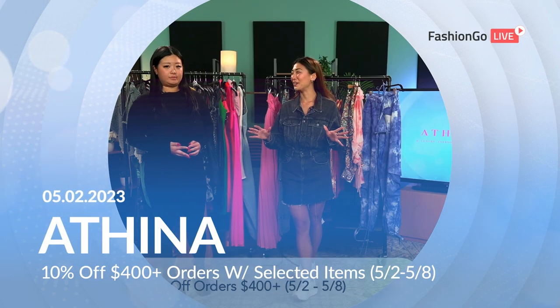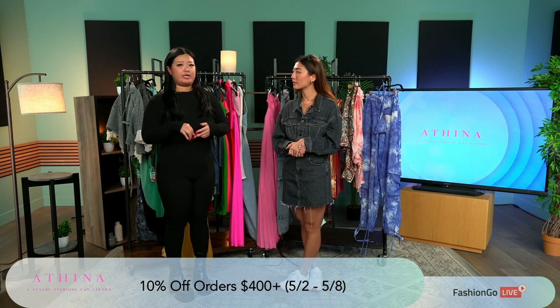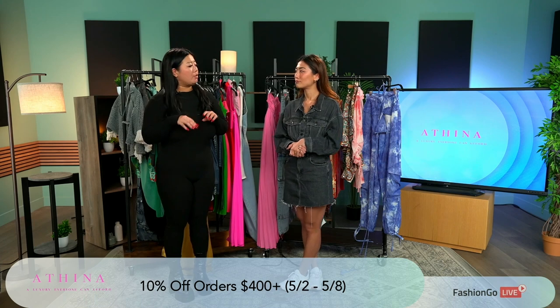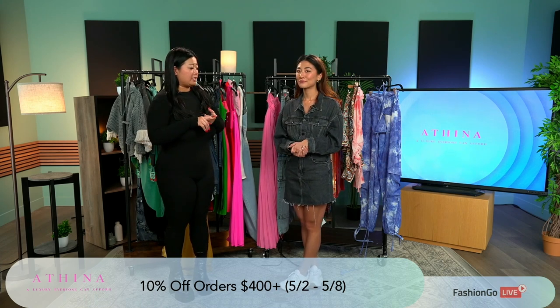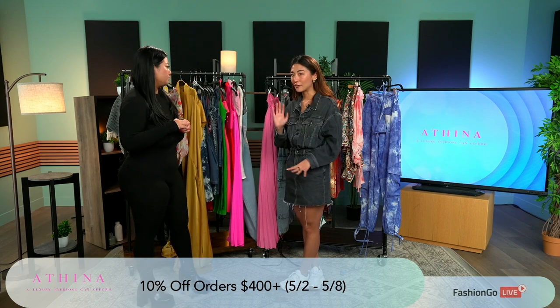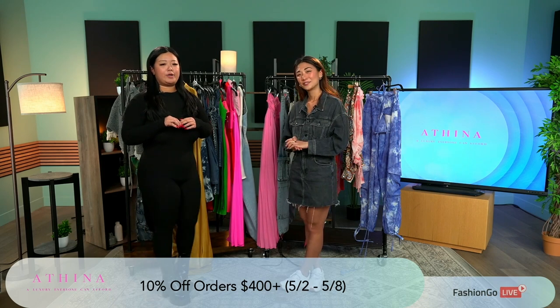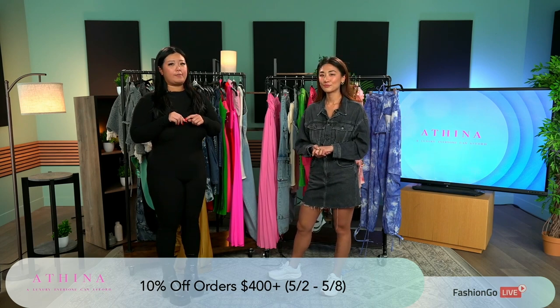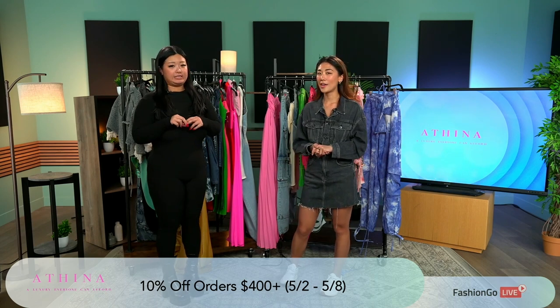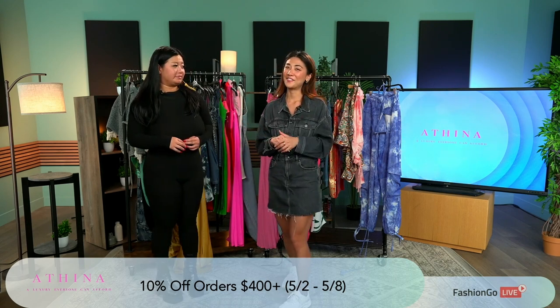Alright guys, you know what time it is — back for another Fashion Go Live show. I have Sharon from Athena. Welcome! Just give us a little bit about the brand. Athena is a high quality, fashion-trending brand. We specialize in clothing with more detail, and our famous bandage dress and cargo pants. We have 10% off on orders over $400, and the promotion runs for a week. So after today's show, I'm sure that discount is going to come in handy. Let's get started!